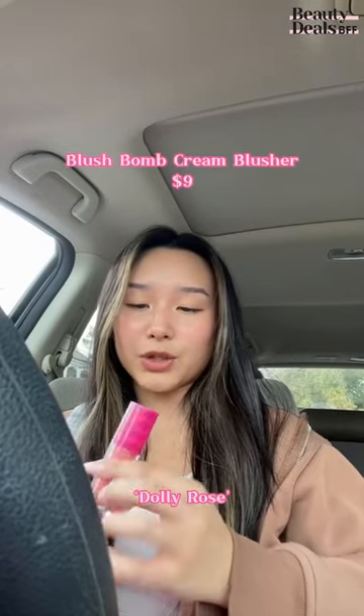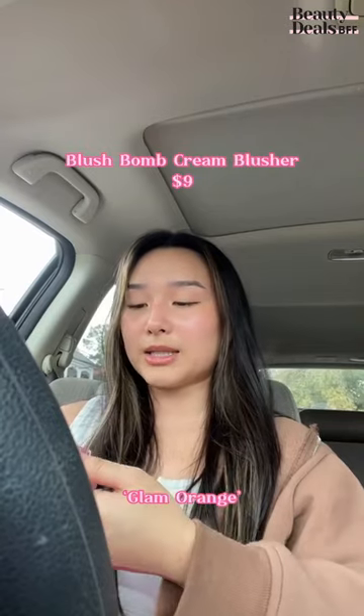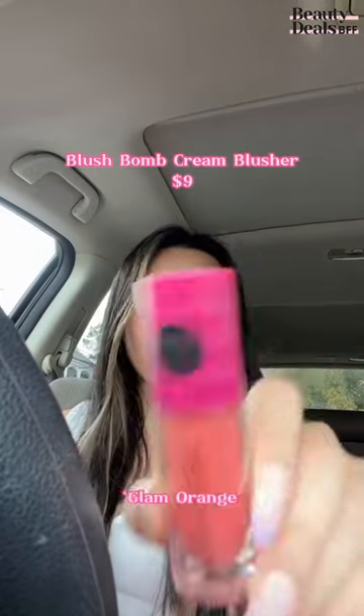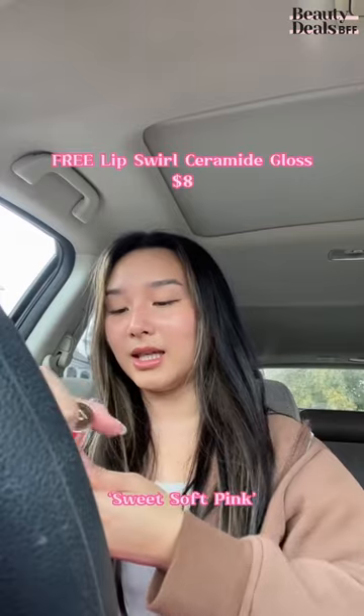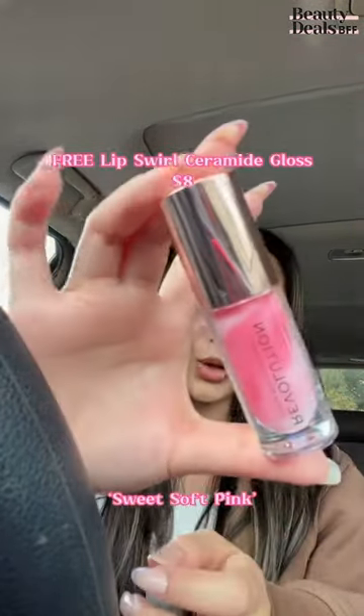First, I picked up the liquid blush with vitamin E in the shade Dolly Rose. I then picked up the same blush in the shade Glam Orange. And the last thing I got from Makeup Revolution is the Ceramide Lip Swirl Lip Gloss — I've seen these all over TikTok and they look so pretty in the packaging.